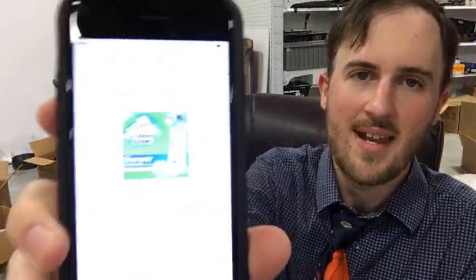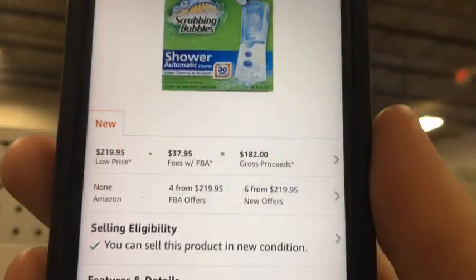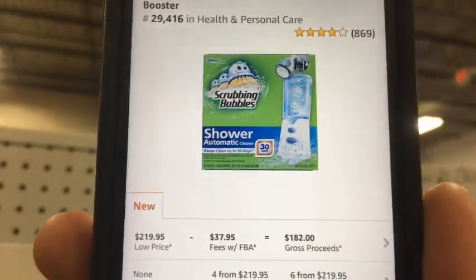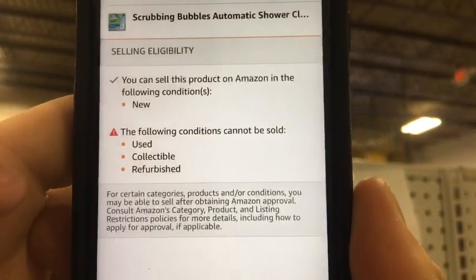I haven't looked this up on Amazon or eBay yet, so let me scan it. I hate when they cross out the barcode — you have to line up the camera just right. There we go. This Scrubbing Bubbles cleaner on Amazon shows $182 after fees. It's in Health and Personal Care, so you can only sell it new — you cannot sell it used in that category.